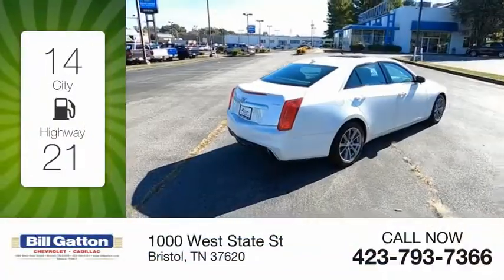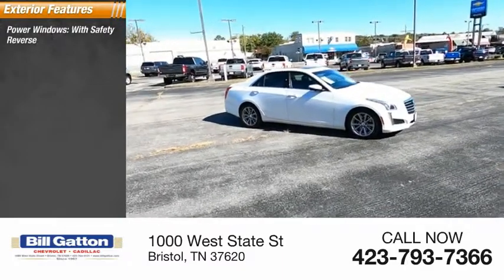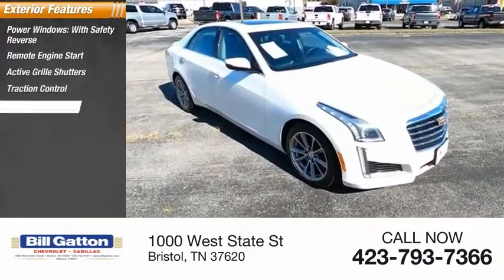Great fuel efficiency saves you money by requiring fewer trips to the gas station. Here are some of this vehicle's great options: power windows with safety reverse, remote engine start, active grille shutters, traction control, stability control.